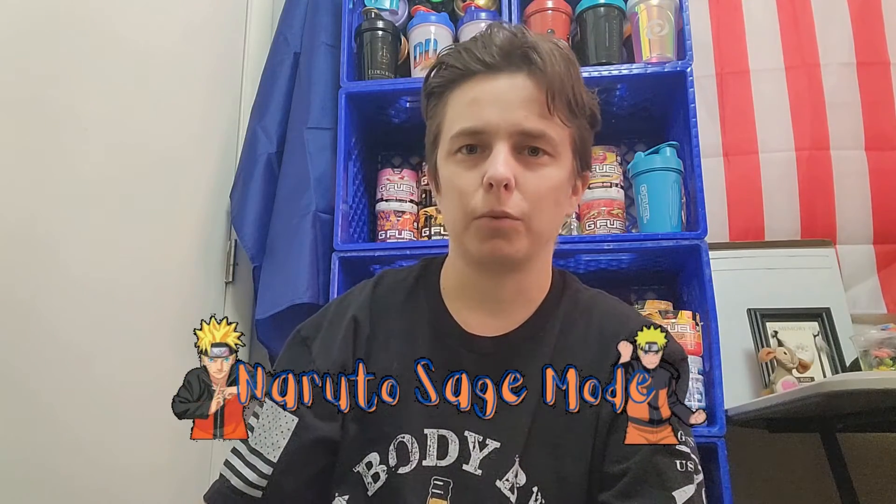Hey everybody, welcome back to another video! I hope everybody is having a good week so far. I know I have, but today I have a flavor that I am finally being able to try. When I was able to get my hands on it, I took a little too long to get my hands on it, but it finally came back — I was finally able to get it. Can anybody guess what flavor that is?